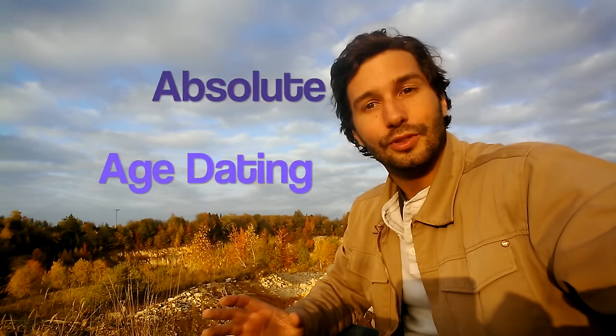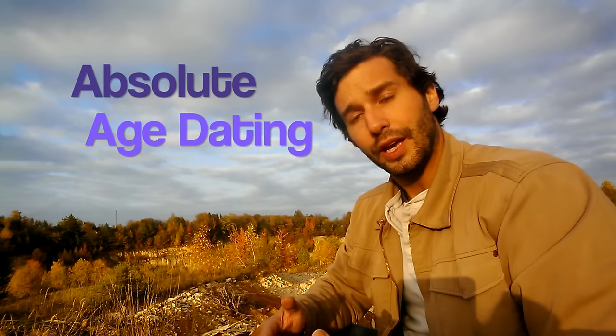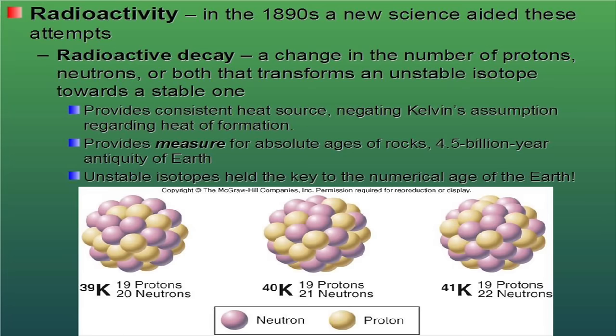The second type of geologic time that we talk about is called absolute age dating. In relative age dating, we put things into a logical sequence of events. But in absolute age dating, we actually attach ages to those events. We do this through the magic of radioactivity. It wasn't until the early 1900s that we knew anything about radioactivity. Back then, the Curies started investigating radioactive material, and that told us a lot about how these radioactive materials decay.